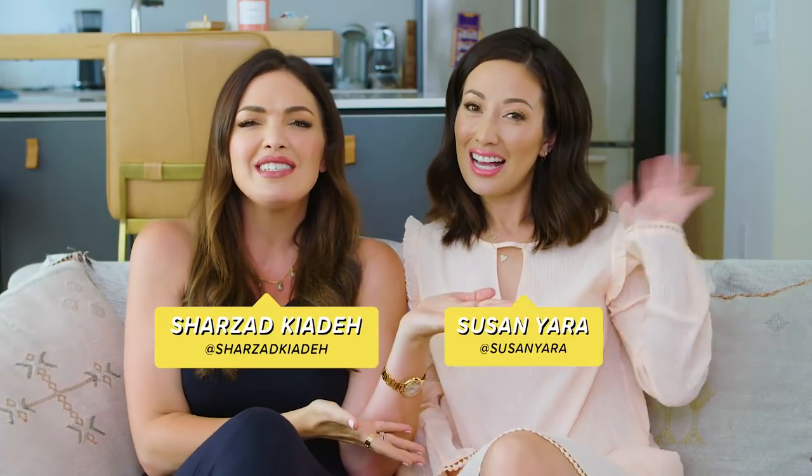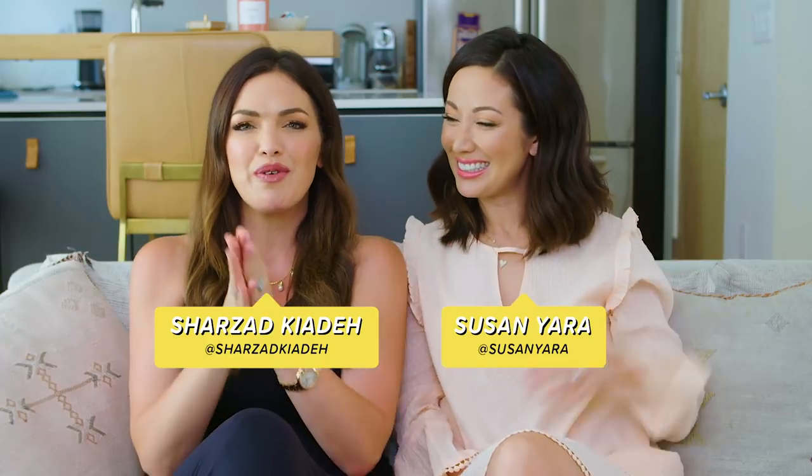Hello everyone, welcome back to FAM for All Moms. My name is Sharzad and this is Susan Yara, and we have a super fun episode today. We're going to share our tips for family dinner because you've been asking — you probably see us on Instagram showing what we're eating. So Susan, kick it off, what's your first tip?